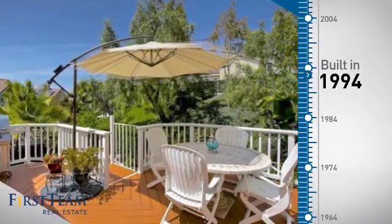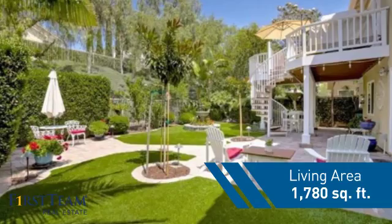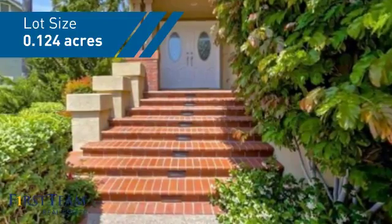This property was built in 1994 and features over 1,700 square feet of space, giving you a spacious layout to play host or kick back and relax after a long day.